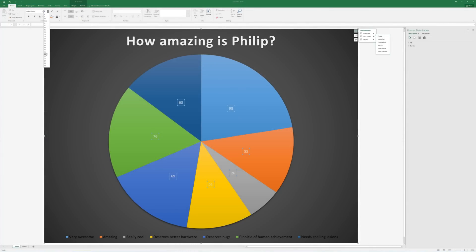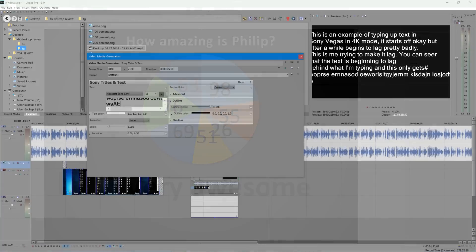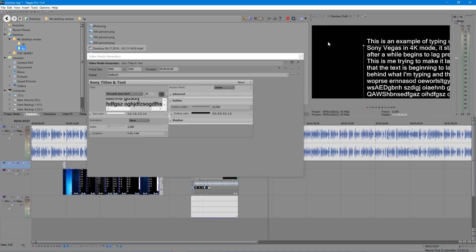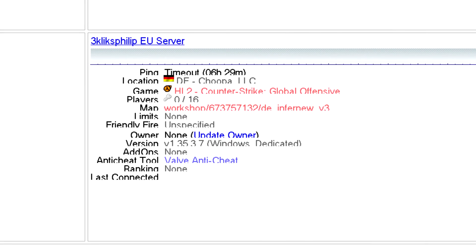Some programs that were never a problem at HD lag in 4K. Excel's graphs are now slow to update, and there's a delay when adding text in Sony Vegas — noticeable enough to notice, even when using an i7 processor. In short, it's nice to have more screen space, but not so nice to have the bugs that go with it. Just as an example, HLSW also struggles with scaling: the text scales but the boxes don't, which leads to everything being pretty much unusable.